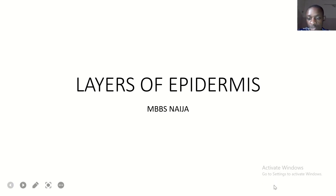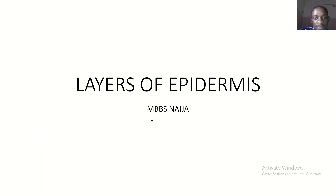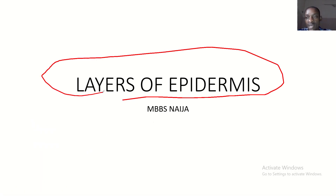Hey, what's up guys? Hope you guys are doing fine. Today we'll be talking about layers of the epidermis — layers of the epidermis — and this is the MBBS Niger.